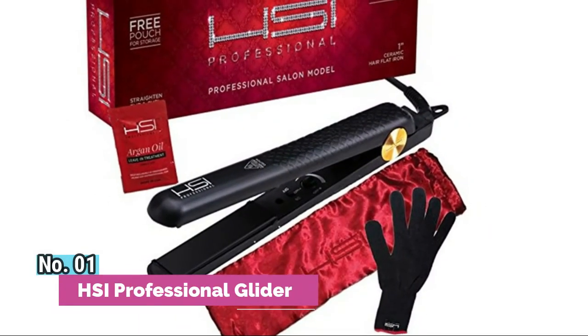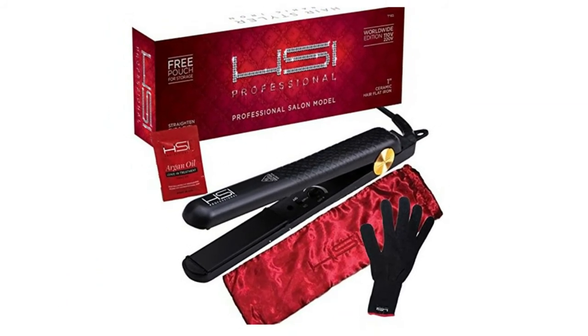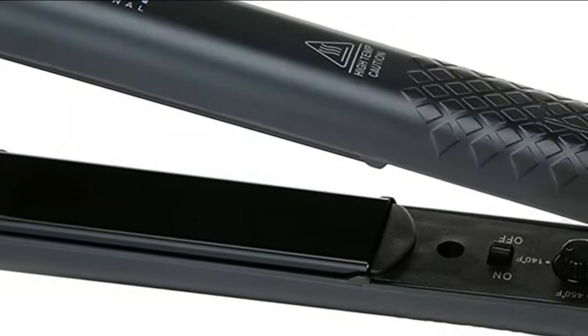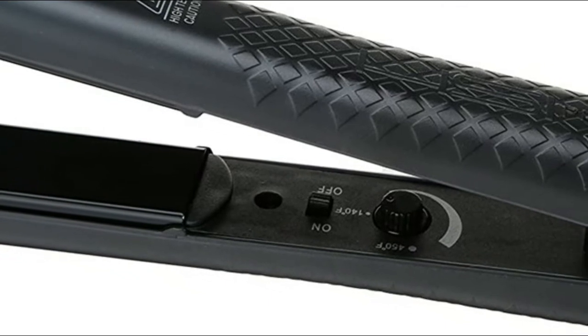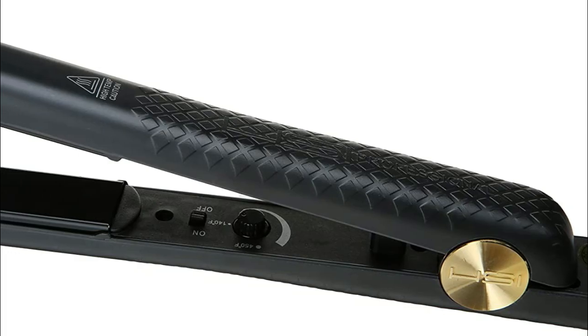Number 1: HSI Professional Glider. High-quality ceramic plates use 8 heat balance microsensors to regulate the temperature and evenly distribute heat, so fewer passes are needed on your precious hair. The adjustable temperature settings from 140 to 450 degrees Fahrenheit give greater control to achieve a perfectly sleek and smooth look for all hair types.